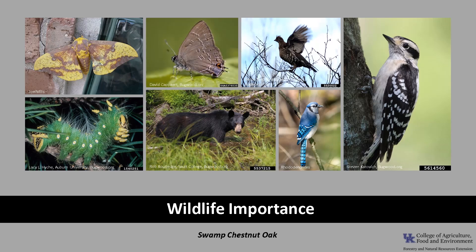Swamp Chestnut Oak also provides good cover for a variety of mammals, because the leaves typically persist longer than those of other plant associates.